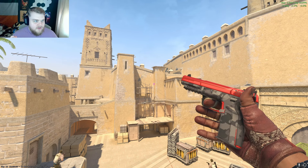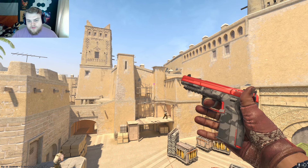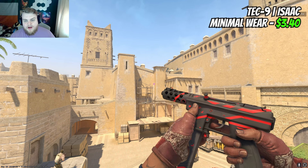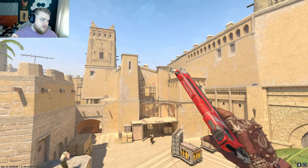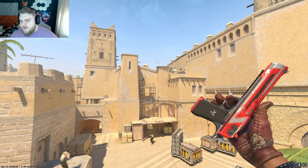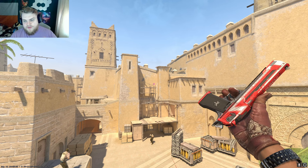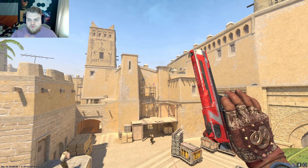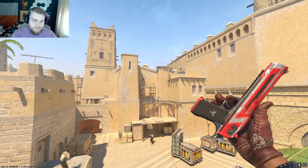The Five-SeveN Urban Hazard in Factory New will cost you $1.50 — I want it clean because Minimal Wear starts to get too many scuffs. On the Tec-9, there's really only one option we can properly go for: a Minimal Wear Isaac at $3.40. The Deagle has a pretty sick option in the Code Red at $3 in Minimal Wear. Some people have a love-hate with the Code Red, but it has the red and silvery white accents, so for this loadout it's perfect. Obviously some of the reds don't match perfectly — it's Counter-Strike, we have a limited amount of options, so we're trying to pair it the best we can.